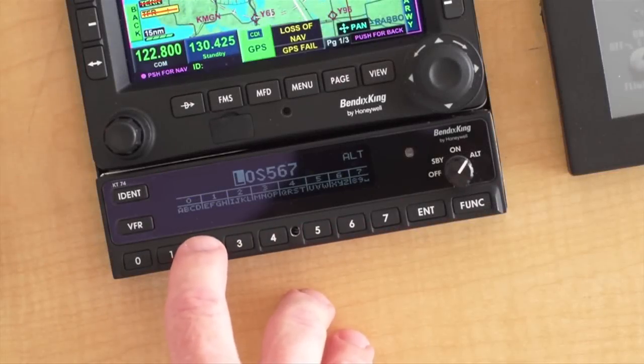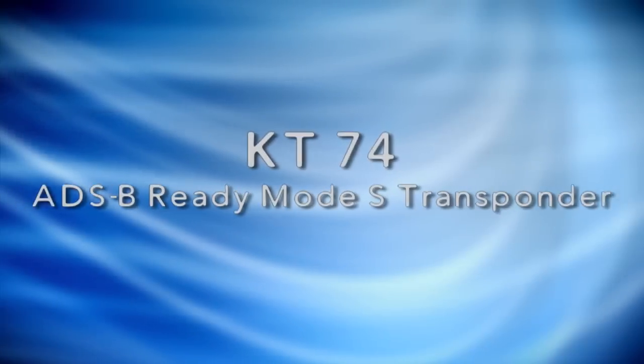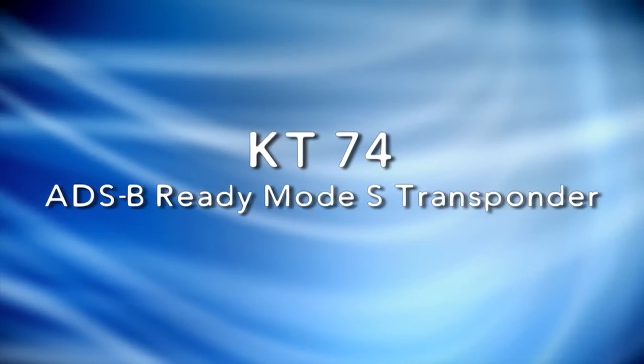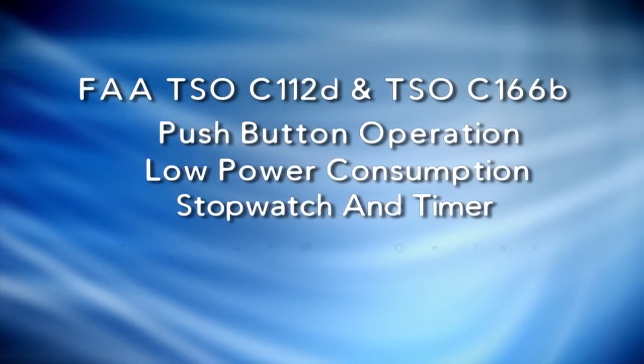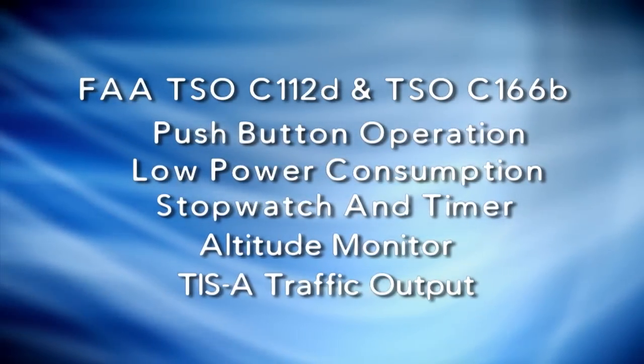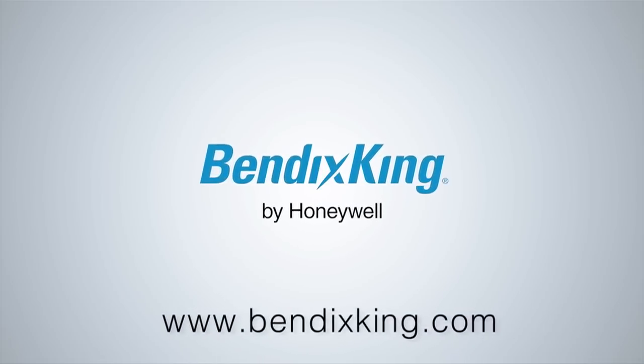ADS-B will be mandatory for most aircraft by 2020 in the United States, but you can benefit from ADS-B today with the BendixKing KT-74 Mode S Transponder. The KT-74 meets the global mandates for ADS-B Out when attached to a suitable WAAS GPS.